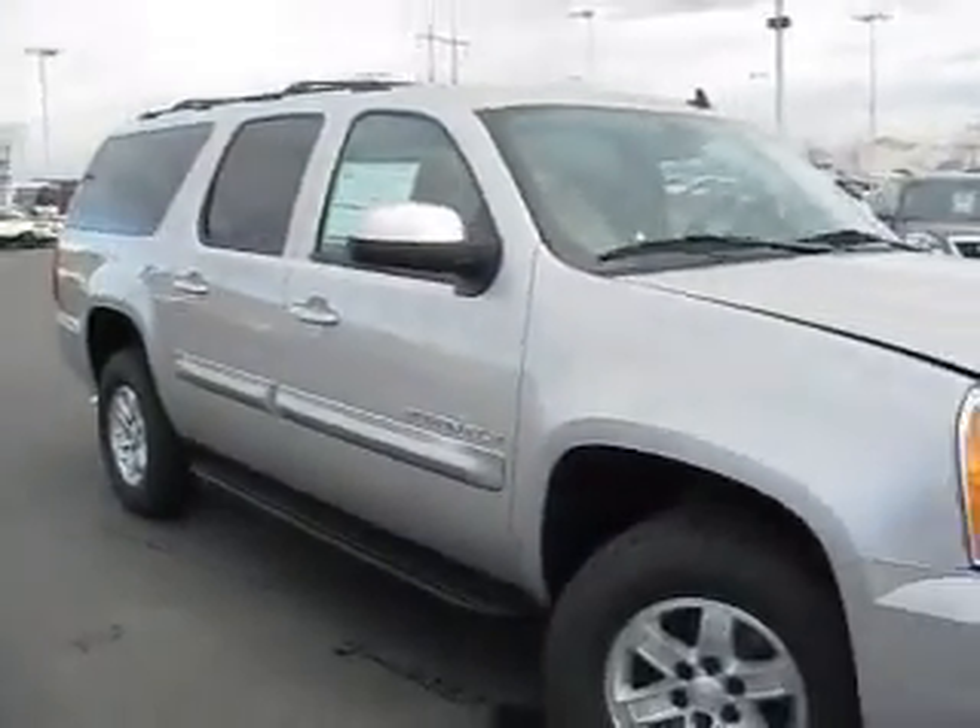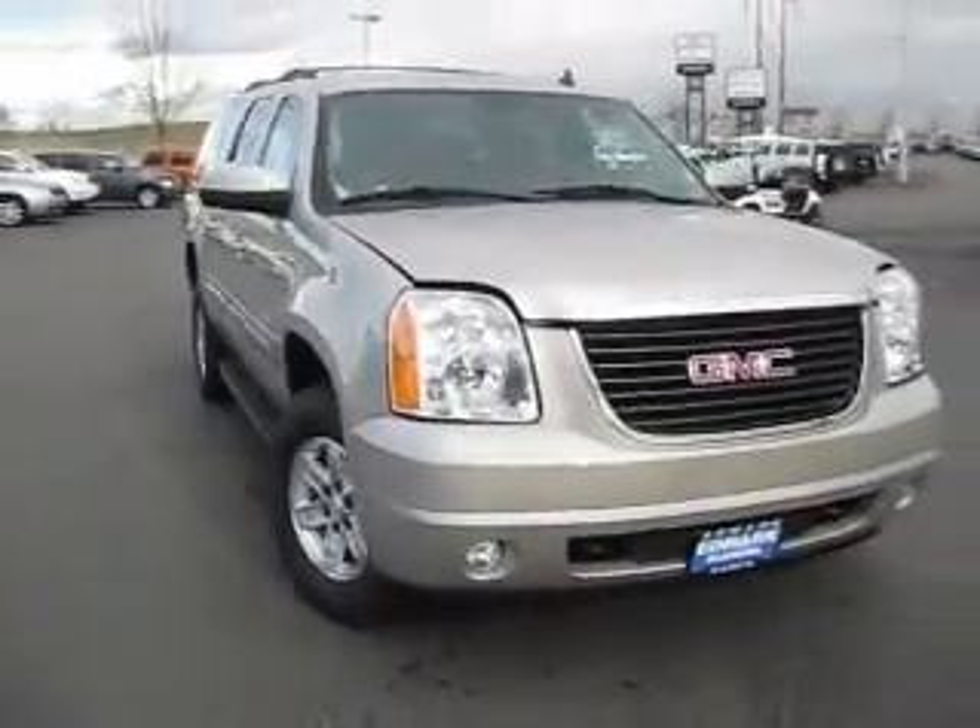So don't wait — come on over to the Edmark Superstore and check out this 2009 GMC Yukon. Ask how we can get you the best price on this or any other vehicle you might be interested in.